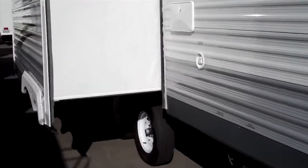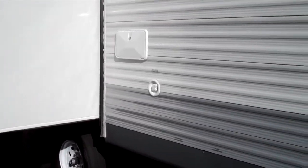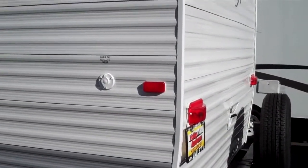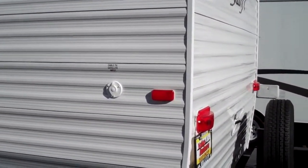This has the large super slide slide-out, outside shower, and it's all pre-wired and set up for satellite and cable.